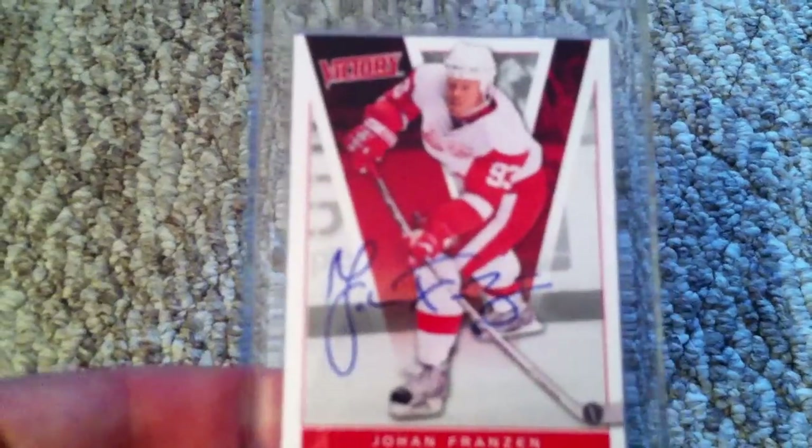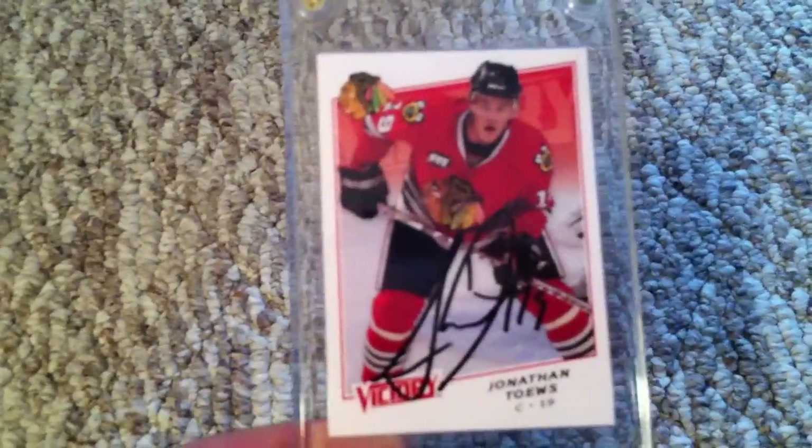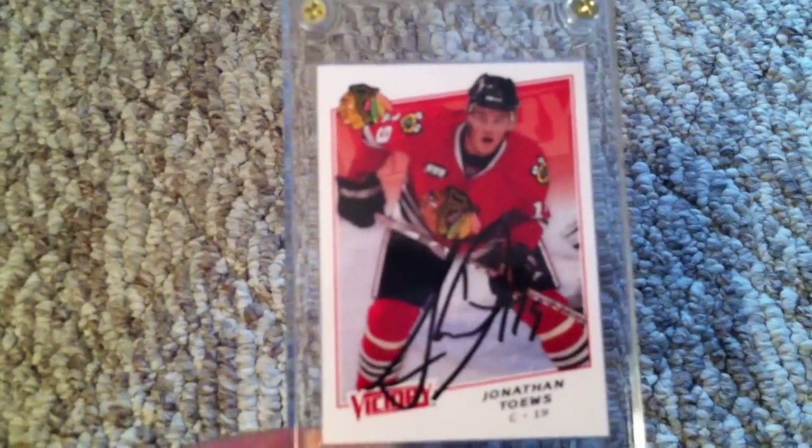To recap: Johan Franzen, the Mule — look at that mug, he does it like a mule — but he's a stud. Two out of two from his house, both mint. And the captain, Jonathan Toews. Beautiful. Alright guys, hope you had a good mail day.